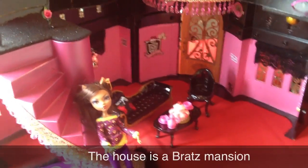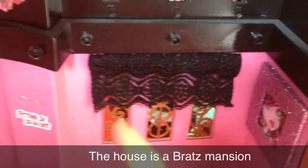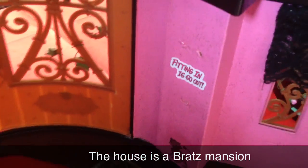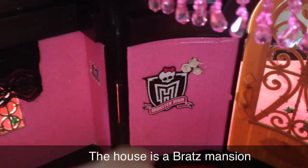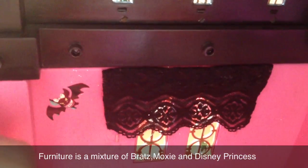So here's the house. And I'm going to start with downstairs in the house. So here's a pink sparkly frame with Draculaura in it. And there's a black curtain thing there. And it says over there 'fitting in is so out'. And then there's a gold door. And there's a monster house in there with white roses. And there's a bat. And two curtains.